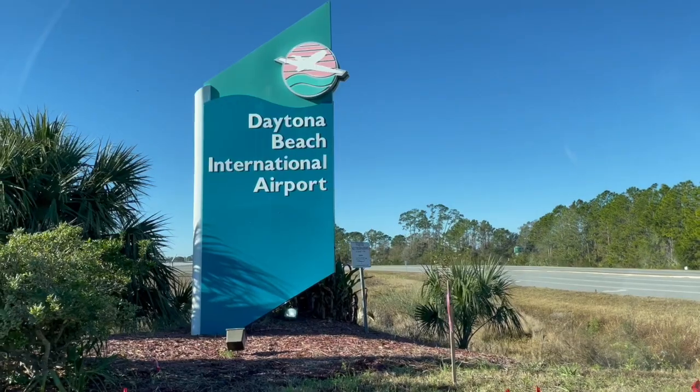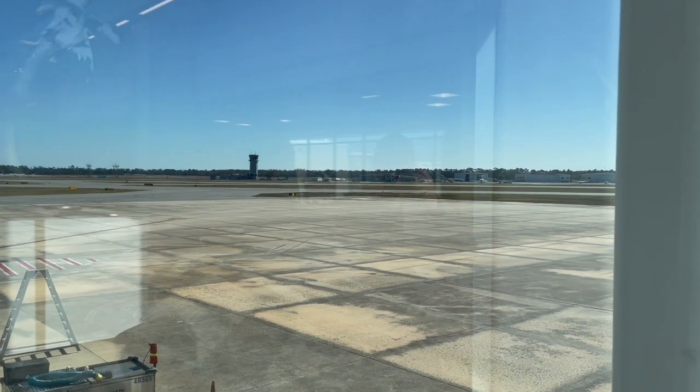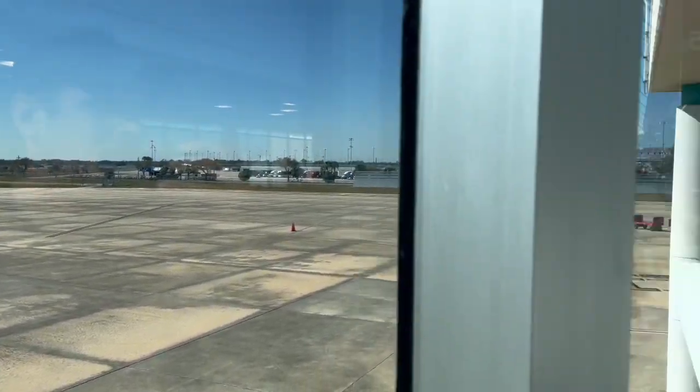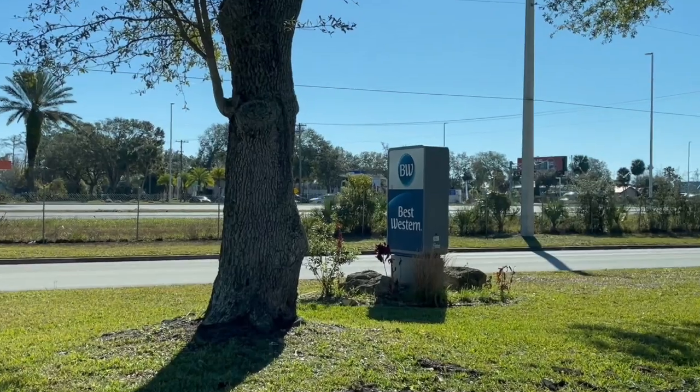This one specifically is actually right next to the airport, which is something I sometimes like doing — staying really close to an airport. After a flight, I'm really tired and I don't want to waste time. Since it was about seven minutes away, I went ahead and booked it. And when I come back to catch a flight, I don't have to worry about traffic or driving a long way — I just drive seven minutes back to the airport.